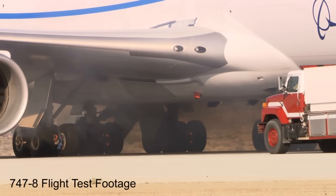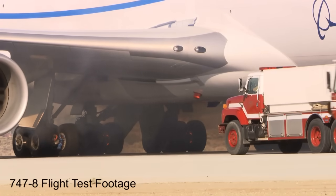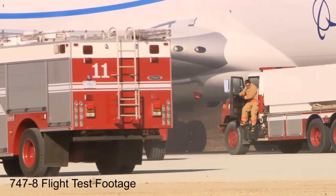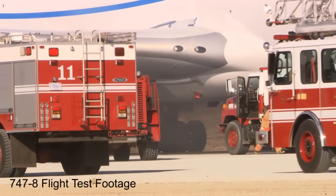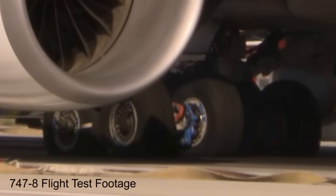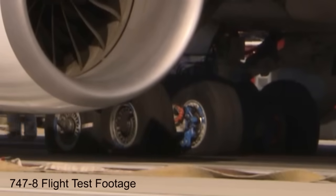As expected, smoke pours out from the brakes as they glow a bright orange. Still, the firefighters standing by can't do anything but watch for the next five minutes — simulating that if you had an RTO at an airport, you wouldn't necessarily have the fire department right there. The worst case would be a five-minute response time. By design, special fuse plugs in the tires are activated, deflating the tires before they can explode.